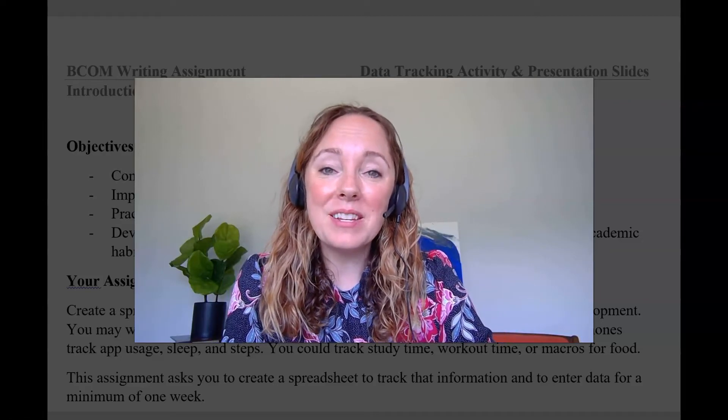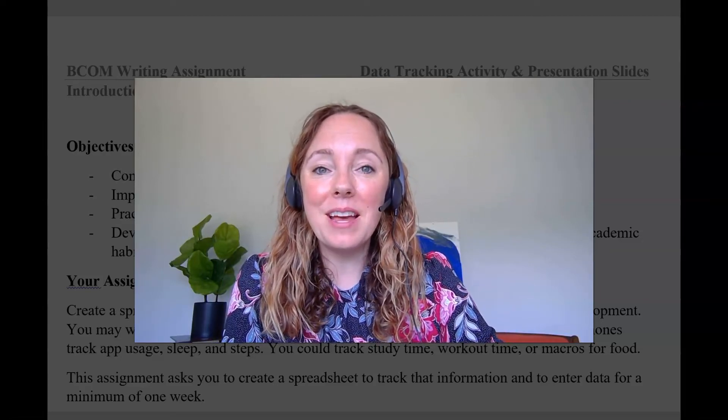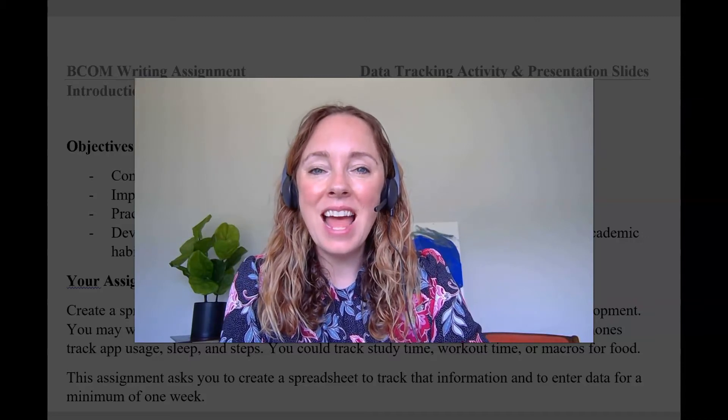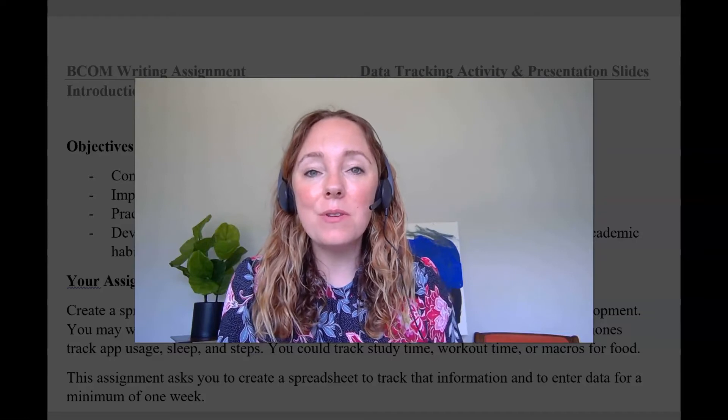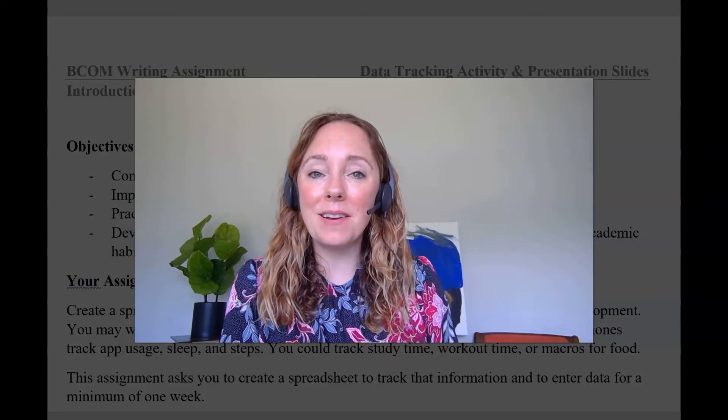Hey BCom! This is a super quick intro video for week three of BCom 3310. I wanted to set up what we're doing this week for you and then show you the assignment that you're going to be starting.